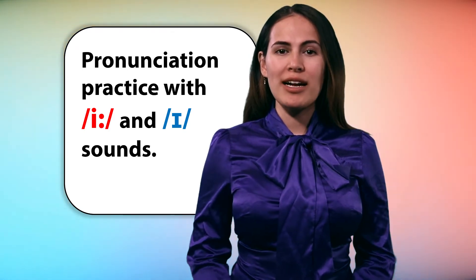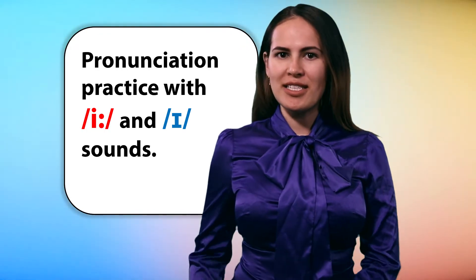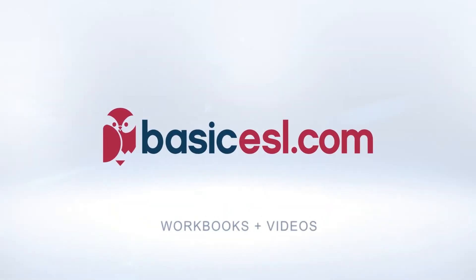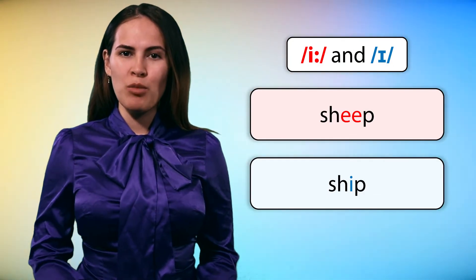In this video, we practice our pronunciation for EE and IH sounds. Let's go over some minimal pairs together.